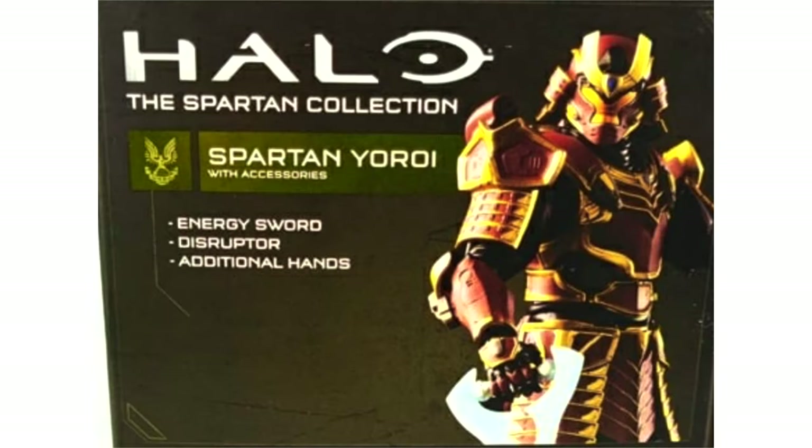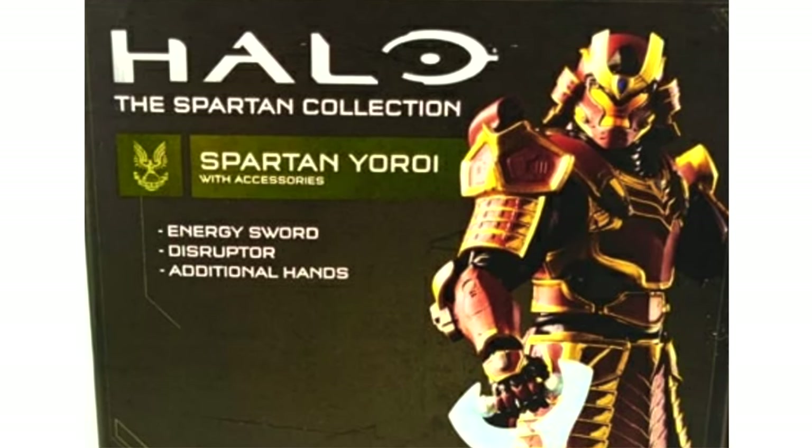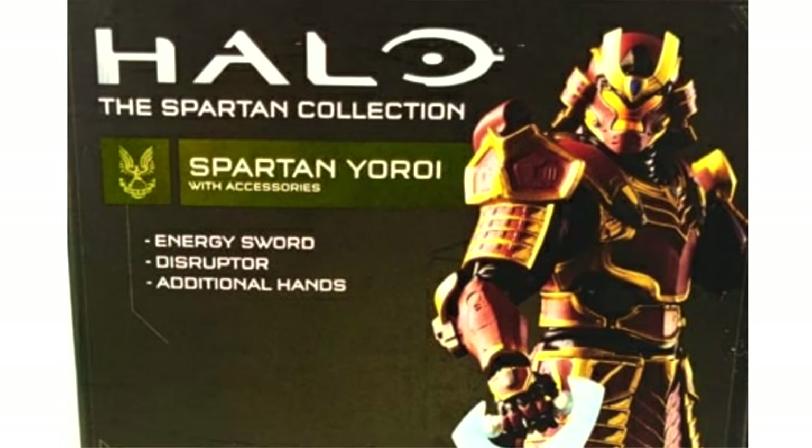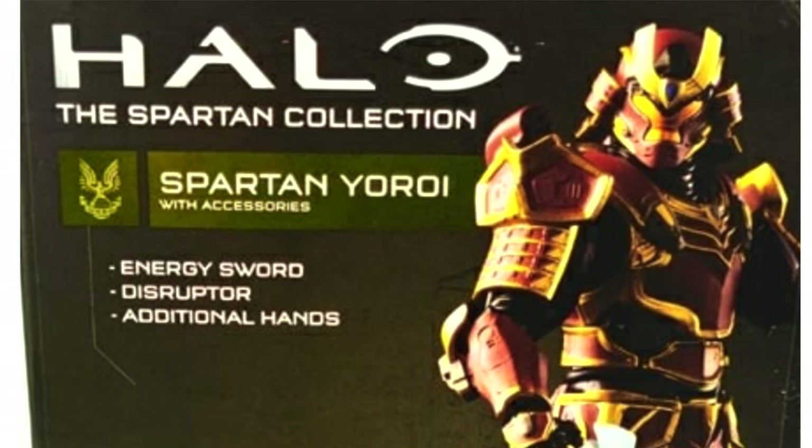This was teased in the Halo Infinite multiplayer beta and it just looks incredible. That samurai aesthetic is what I'm all about — Hayabusa is one of my favorite armors ever, and this is brought to life with way more vibrance and color than I was expecting.